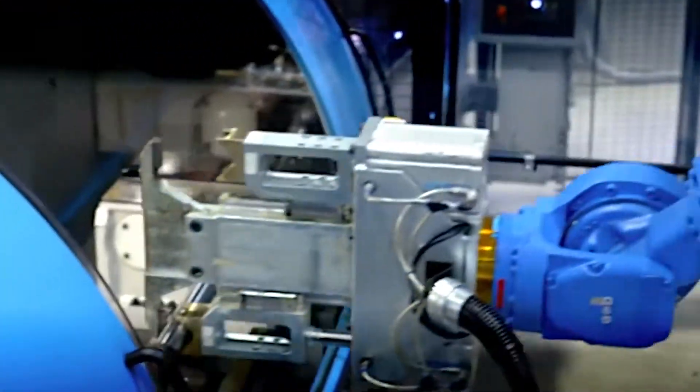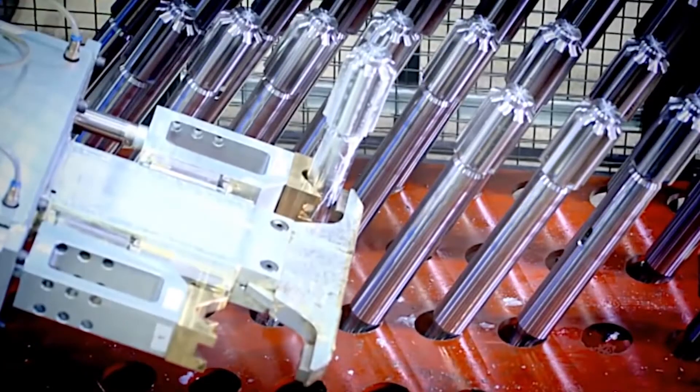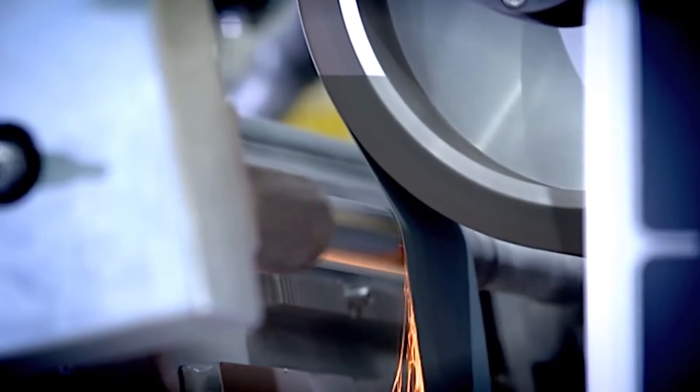We want to increase the service life of the steel parts in the application. One of the basic things is to understand what is happening in the field where a customer is using the steel. The important thing for us is to be able to simulate the kind of wear that our customers' applications are exposed to.